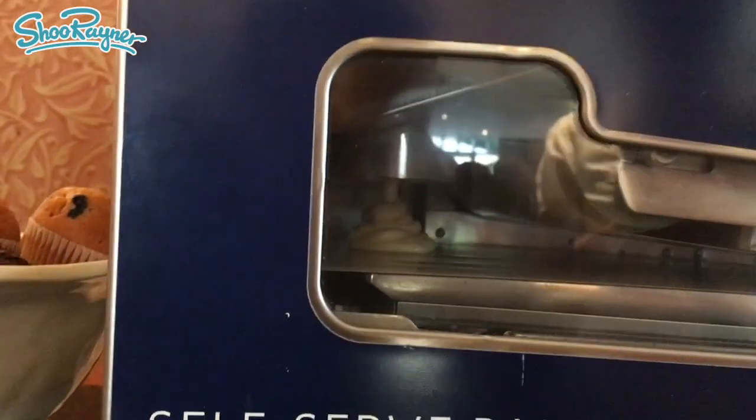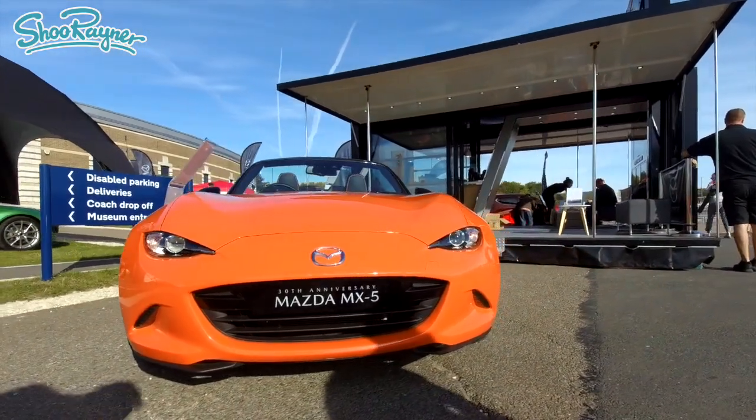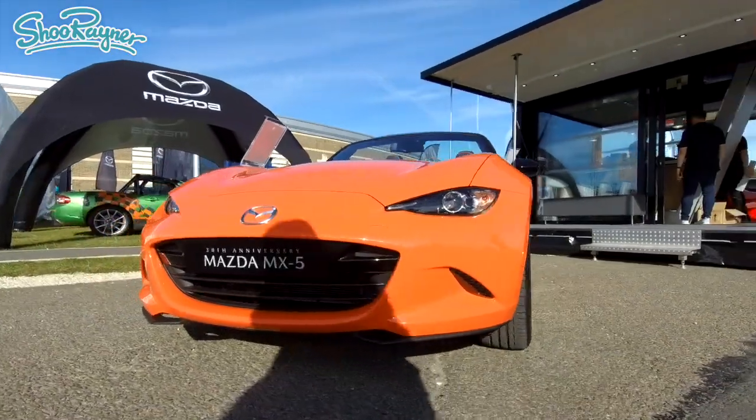A self-serve pancake machine? That has to be the best way to start the day, drawing the Mazda MX-5. Mrs Rayner and I went along to the British Motor Museum as guests of Mazda to draw the Mazda MX-5, which is 30 years old this year. This is the 30th anniversary edition.